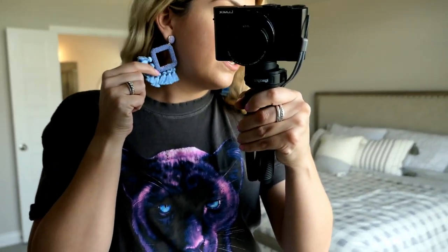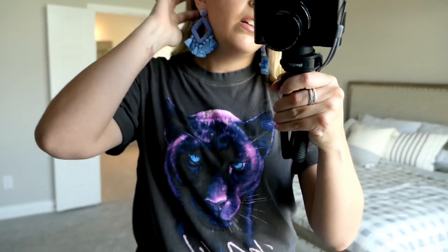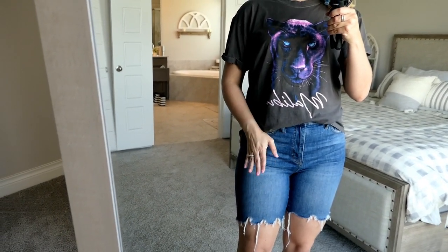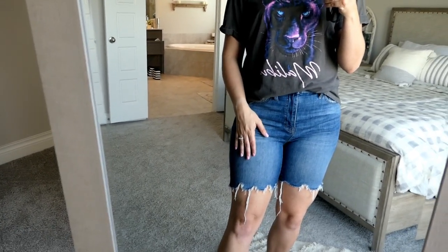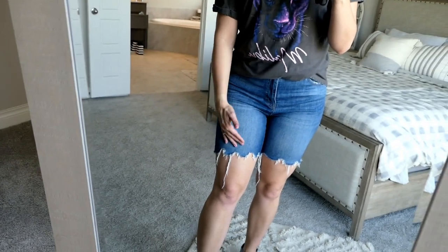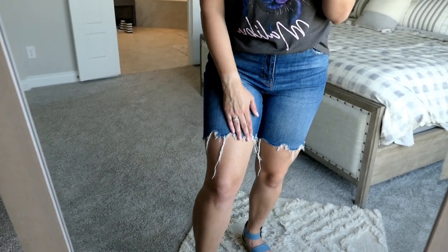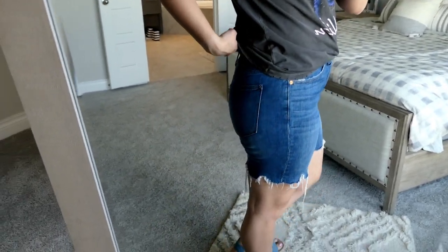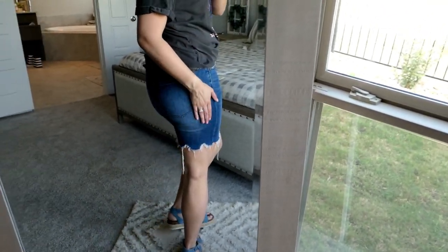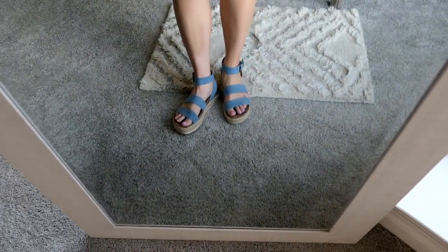I paired it with these earrings from Bauble Bar — I'll link these if they're still available. I just loved the little pop of blue to really bring together the shirt. These shorts are still in stores right now — I snagged them on Nordstrom Rack. They're Madewell Bermuda shorts, but they're way above the knee, so it's kind of a mid-length short. It does have a different hemming detail on it, which I thought was cool. They're really comfortable and have a lot of stretch in them.